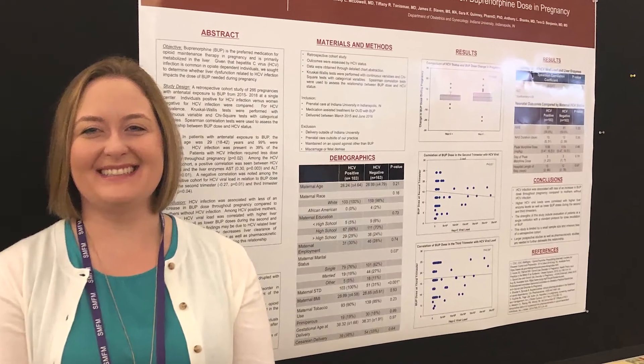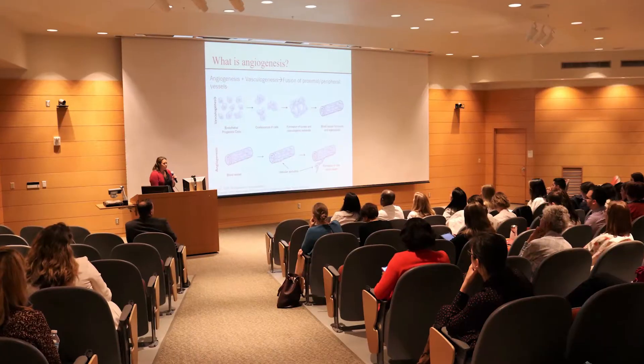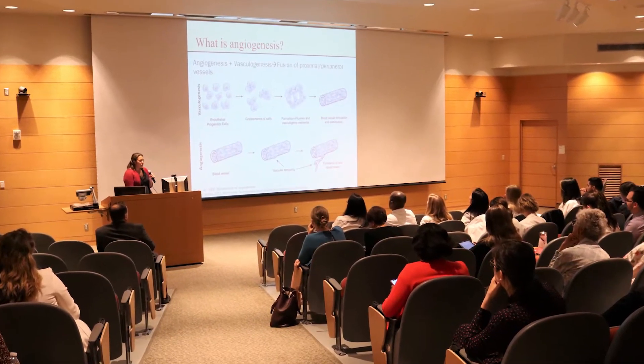Your second year as a fellow, you're protected in terms of your time and you do 12 straight months of research.